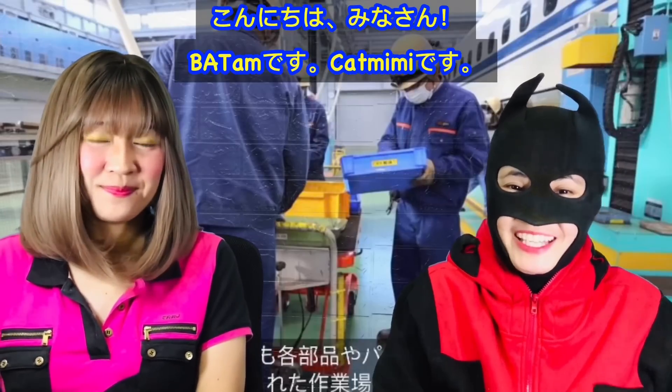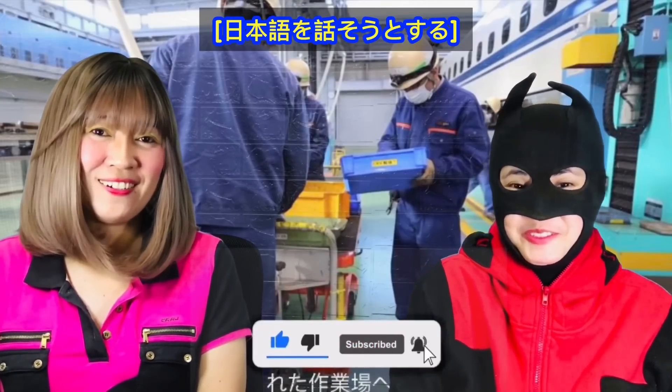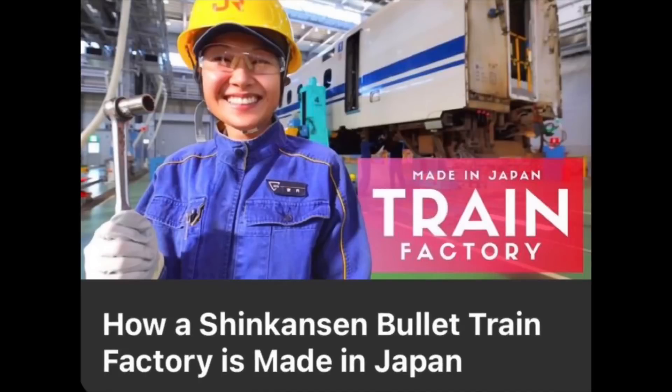Konnichiwa! Batamdet, Katmimi desu. Welcome to the Dark Knight Reactors channel. Today we are going to react to a video about how a Shinkansen bullet train factory is made in Japan.